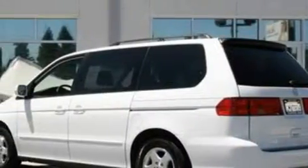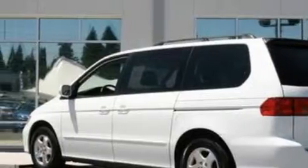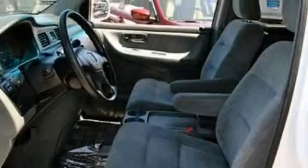Its top features include cruise control, dual airbags, and this vehicle's stylish design always looks great. This automobile won't last long at this price. Call and arrange a test drive now.